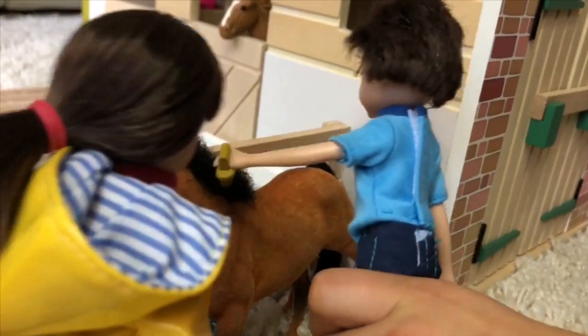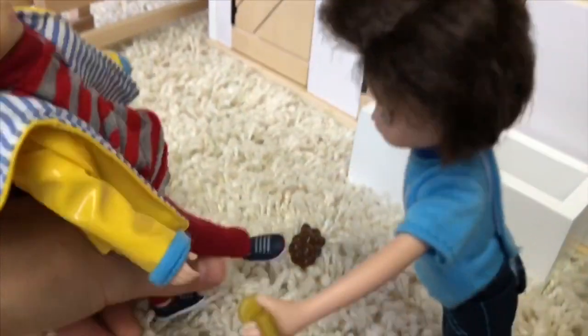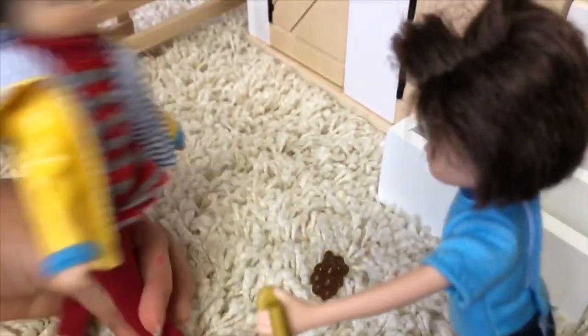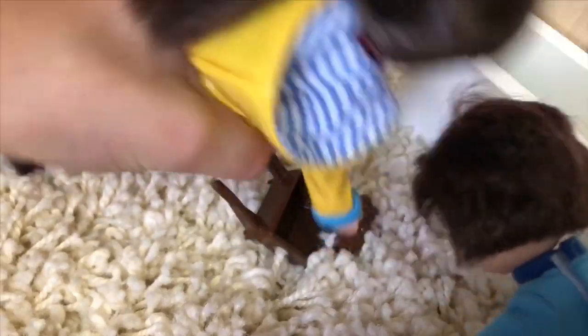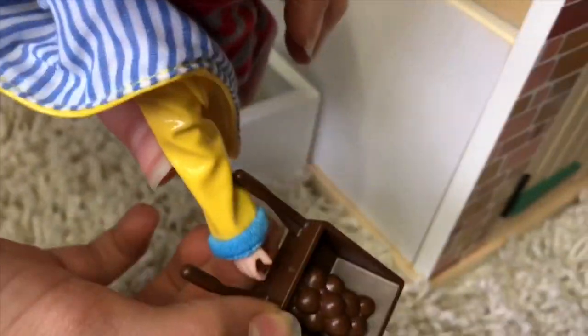Oh my gosh, what's on the ground? I almost stepped on that — thanks Finn! That's just horse poop, we should probably clean it up. How do we do that? We don't put it in the food, we put it over here.